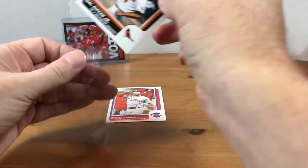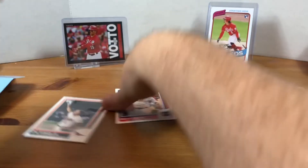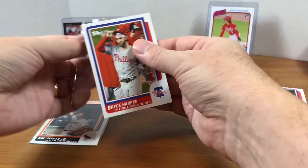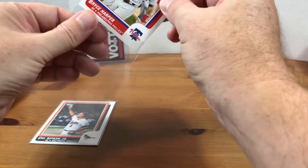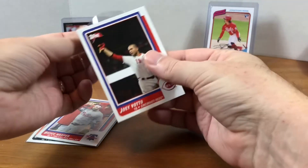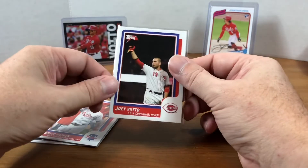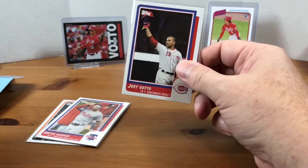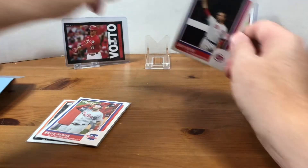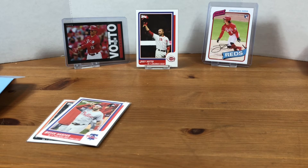I definitely enjoy checking every Thursday to see which new cards get released. They've been spoiling me this year with multiple Reds players, which you don't always expect as a Reds fan. This is probably the second time in the past two months I've ordered because there was a Joey Votto card. I'll add Joey back there with my India and my other Votto.